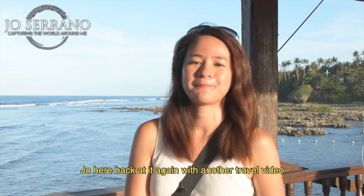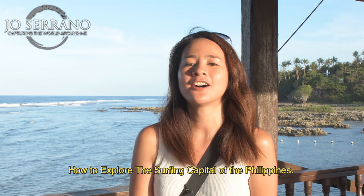Hey guys, what is up? Joe here back at it again with another travel video, and today I am gonna teach you how to explore the surfing capital of the Philippines, Siargao. All right, let's go!